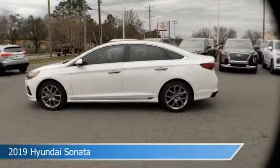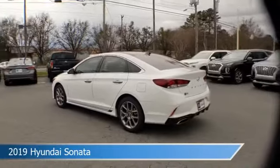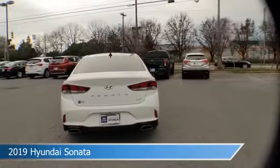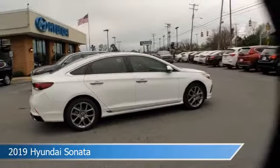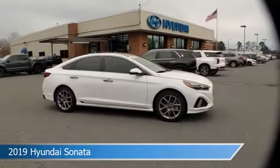Take a look at this 2019 Hyundai Sonata, equipped with an 8-speed automatic with Shiftronic transmission in quartz white pearl. This car comes with some great features including adaptive cruise control, blind spot monitor, alloy wheels, Android Auto, and more. Come in and check it out today.